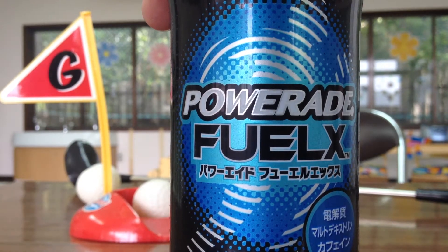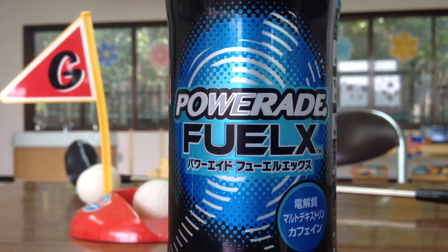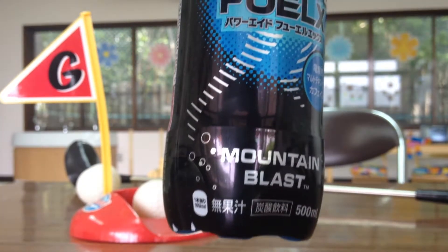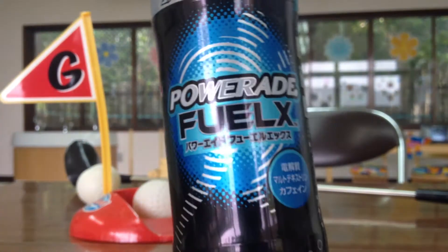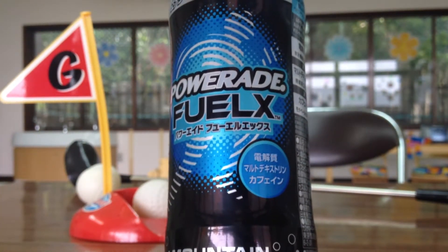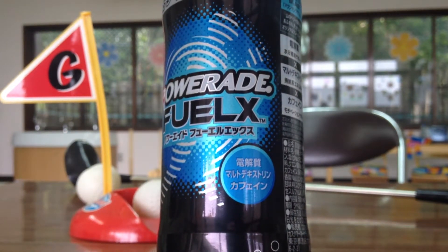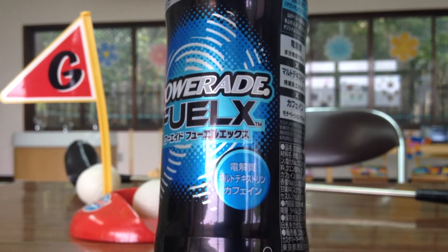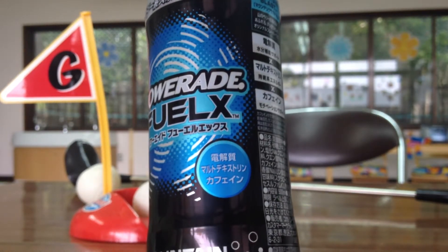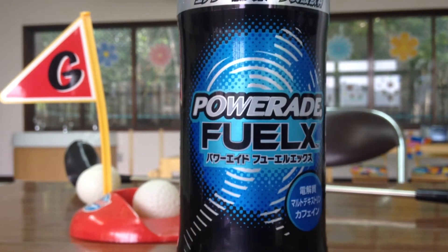Powerade Fuel X. I like Powerade drinks, I like Gatorade drinks, I like these kind of energy sports drinks. And I found this one, it's a Mountain Blast flavor, which I have no idea what it's supposed to taste like, but it's blue if you can see. It contains electrolytes, maltodextrin, and caffeine, so pretty cool. A little sports carbonated energy drink.